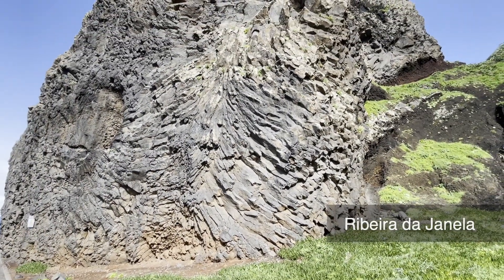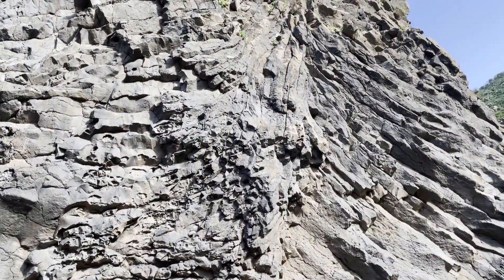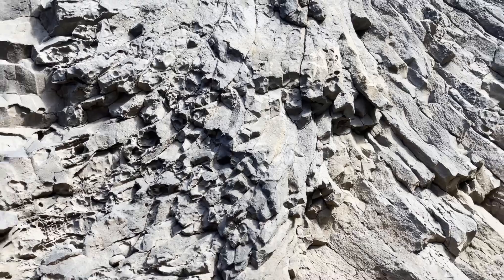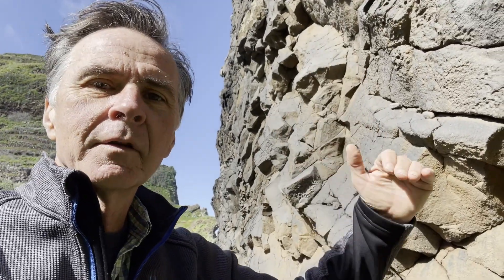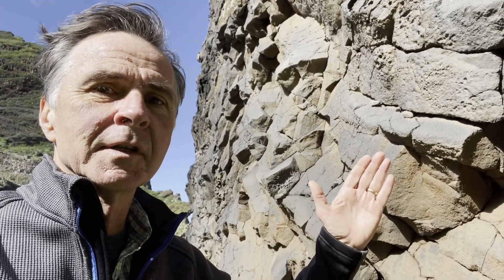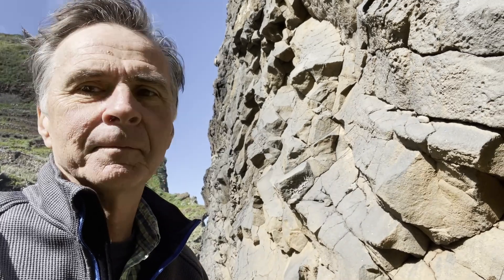A short stop at Ribeira da Janela is in order. Here's a nice example of columnar basalts, and they're coming out at different angles. One thing to keep in mind is that the dimensions of these columns and the distance between each fracture depends on the cooling rate: the faster the cooling, the smaller the columns; the longer the cooling, the larger and wider the columns. We can also see that many of these are curved — they may have hit some hydrothermal water or some kind of fluid, so they cool from the surface of the flow or from a cooler area inward, meaning the fractures grow toward the middle of the flow.